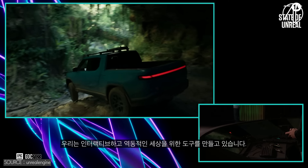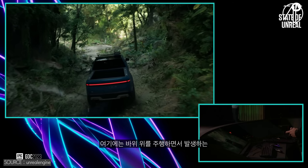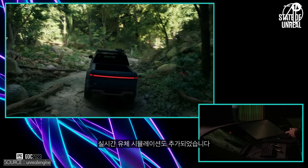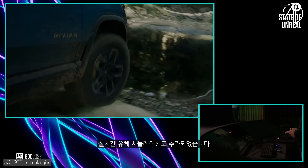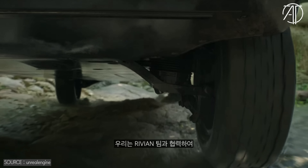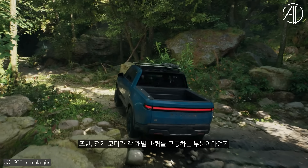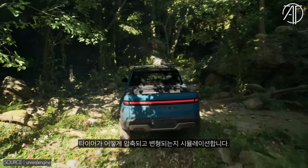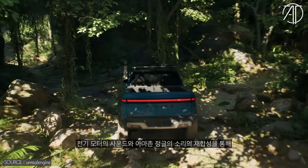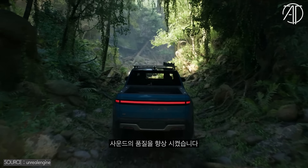All right. So we're building tools for interactive and dynamic worlds. Here we have Chaos physics simulating rocks that tumble as we drive over them, leaves bend out of the way, and we also added some real-time fluid simulation. We worked with the team at Rivian to set up Unreal's Chaos vehicle model to simulate the suspension of the truck and how the electric motors drive each individual wheel. Chaos also simulates how the tires compress and deform, and MetaSounds enabled the team to precisely resynthesize the sounds of the electric motors and mix them with the ambisonics of the jungle.